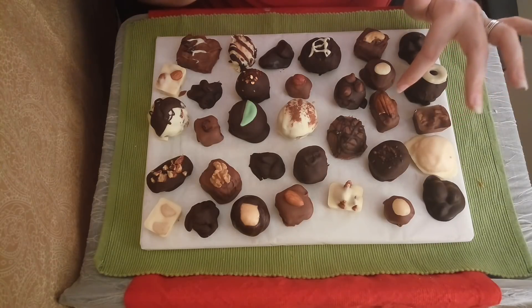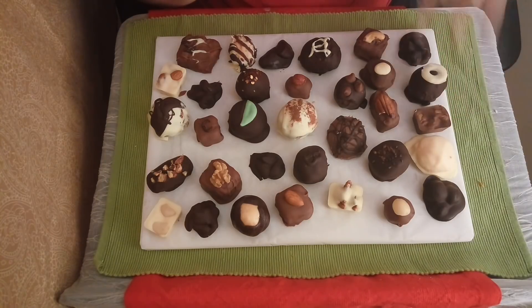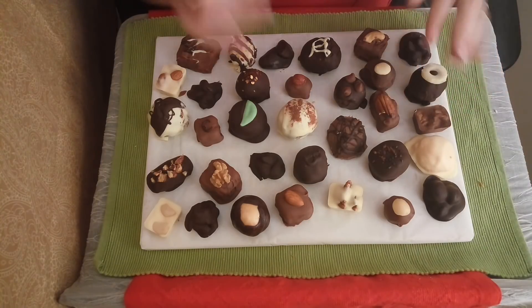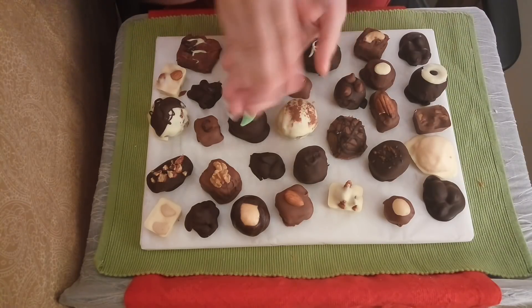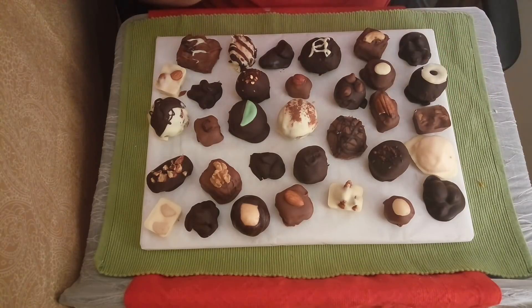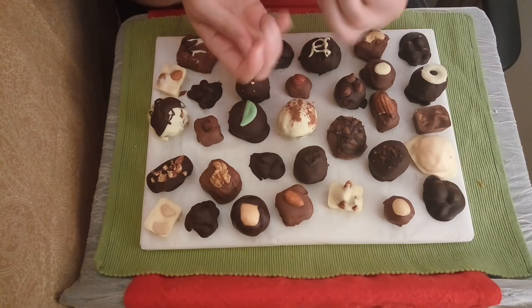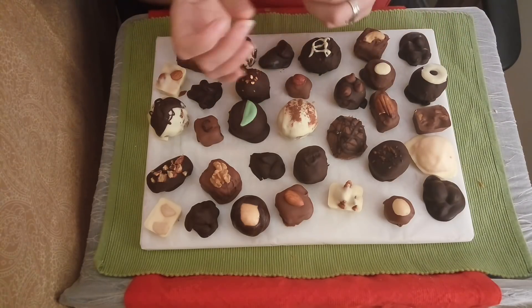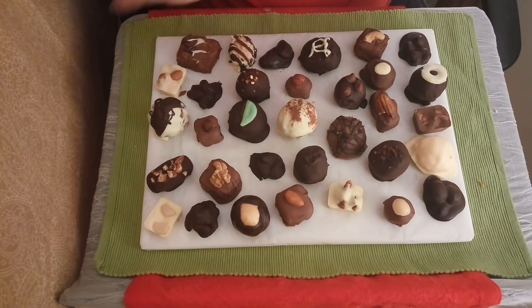Here we have a caramel pecan chocolate. It usually has about two pecans just folded inside of the caramel, dipped in chocolate, and obviously topped off with another pecan on top. I love the nut ones — the caramel is so creamy, and then you just get a little bit of earthiness to cut through the sweetness of the caramel. It's spectacular.